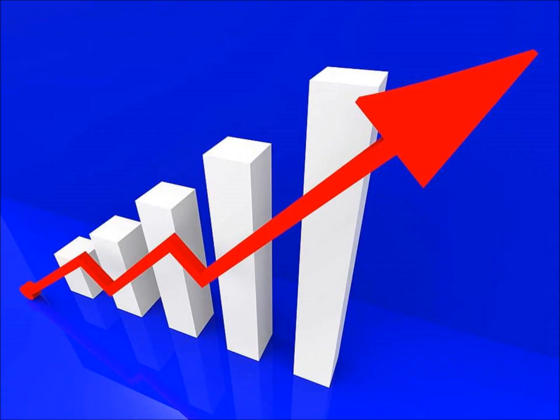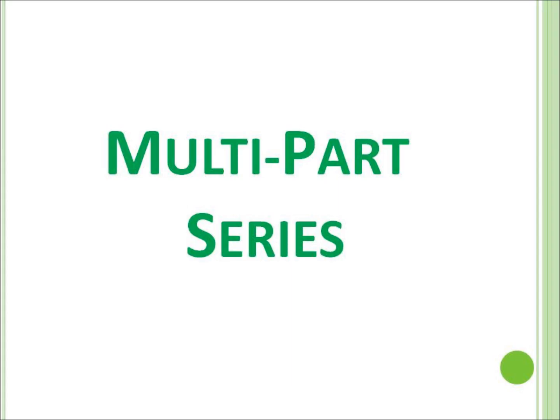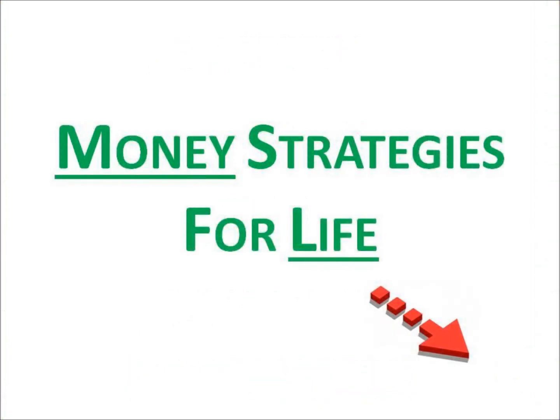Energy prices are rising rapidly, leaving many people with real anxiety about how to pay their bills. Today, we are starting a multi-part series on how to save on energy bills — practical, low or no-cost tips that you can implement immediately. Welcome to Money Strategies for Life.